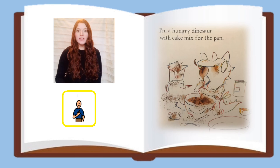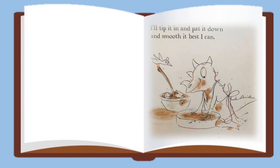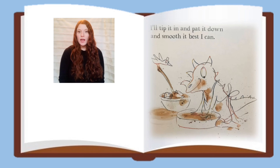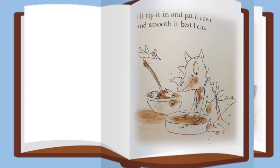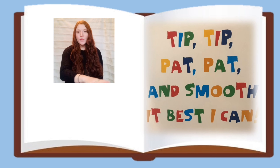I'm a Hungry Dinosaur with cake mix for the pan. I'll tip it in and pat it down and smooth it best I can. Tip, tip, pat, pat, smooth it best I can.